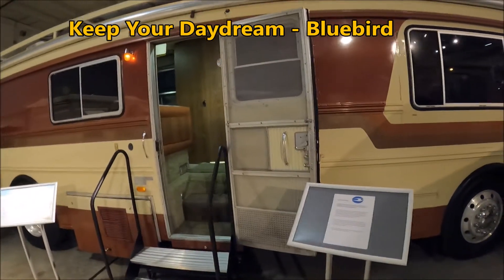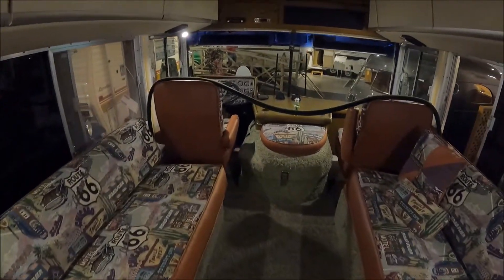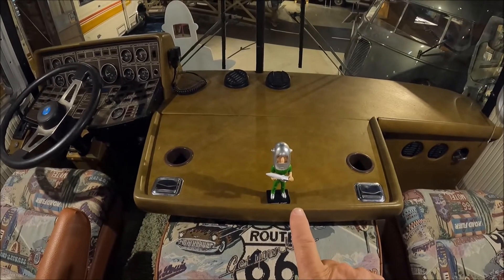If you follow travel and camping channels on YouTube, chances are you've probably watched Keep Your Daydream — the KYD channel. They do a lot with an Airstream, and they recently purchased a Bluebird bus and used it to tour Route 66. The interior of that bus is also based on Route 66. This is one of the main reasons I wanted to go to the museum — to see the KYD bus. Here it is. Mark and Trisha, I got to see your bus. Here is the KYD Daydream. Took this down Route 66 with a Route 66 interior, which made it perfect for the trip.